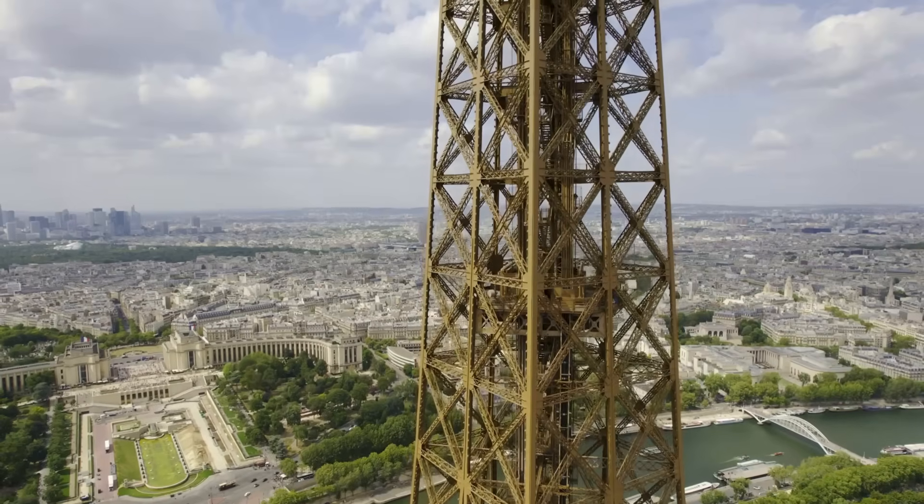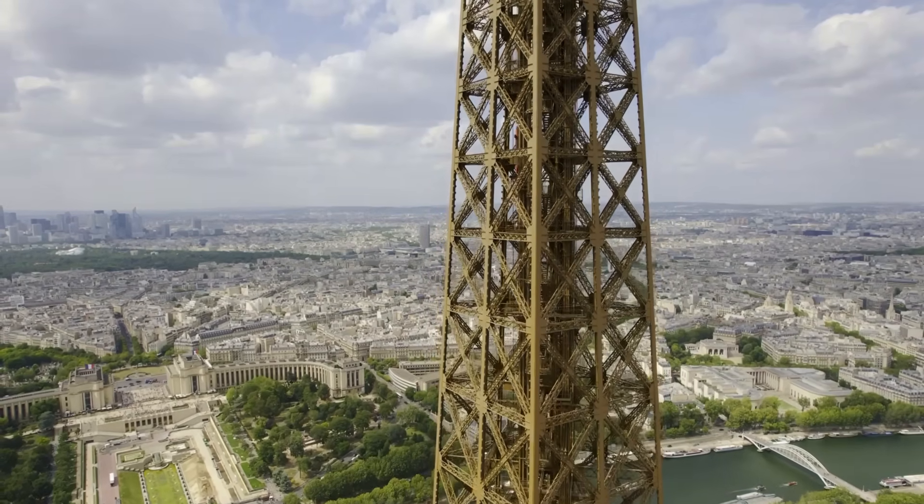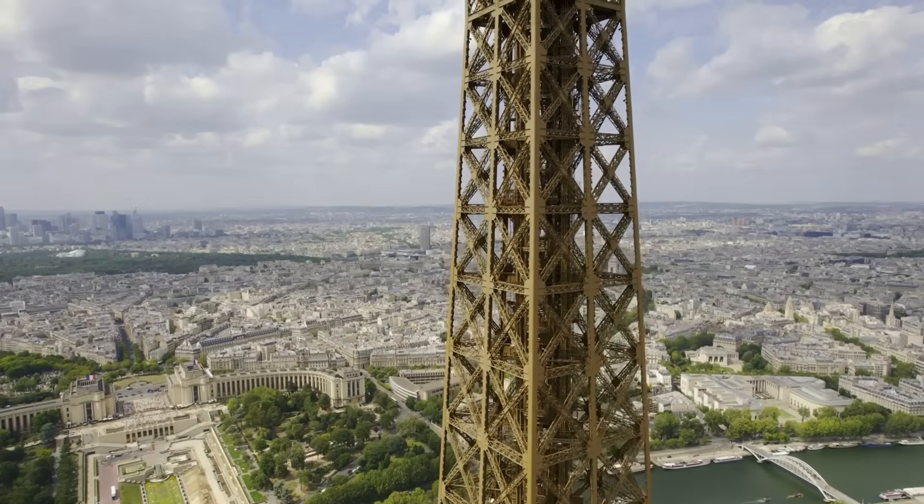Material. The tower is made of puddle iron, a form of wrought iron, not steel, which was an innovative choice at the time for such a tall structure.